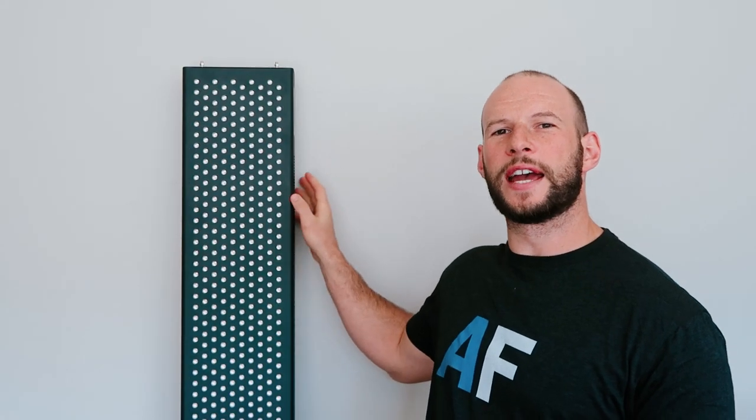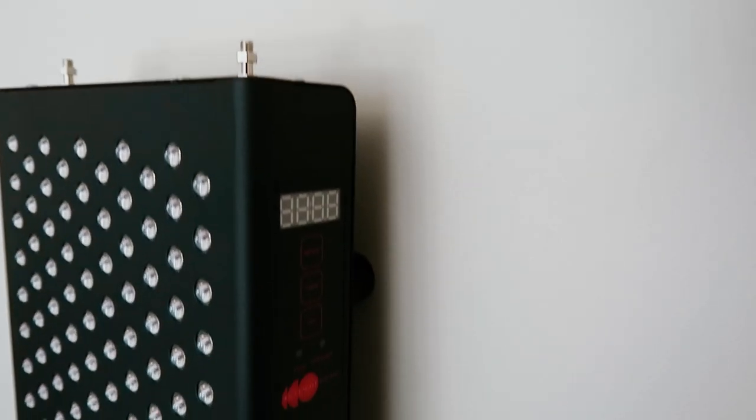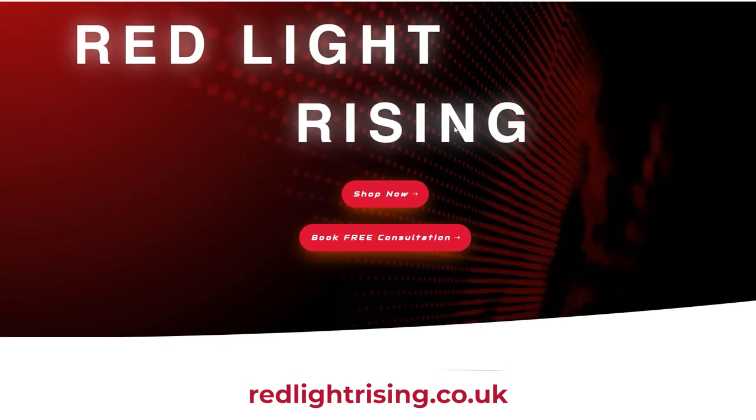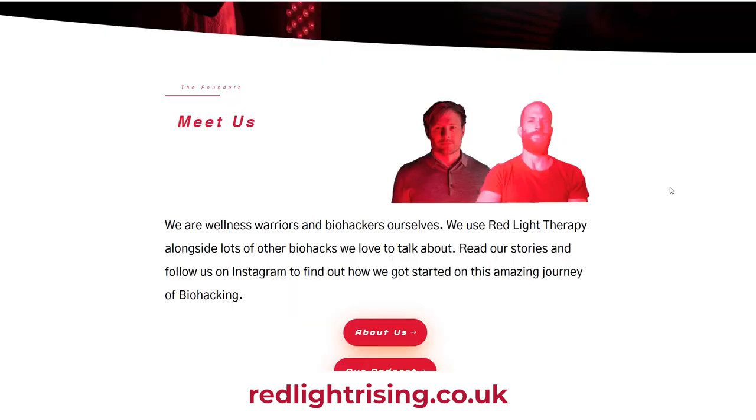Behind me I have the Advantage 1500 by Red Light Rising, a UK-based company that has been in the red light therapy space for a few years now. Founded by a couple of very passionate biohackers — I've met them both and they're switched-on guys. The founders are not only experienced in the red light therapy space but are also well-versed in health and wellness. Their website redlightrising.co.uk now also sells other biohacking and health-related products.